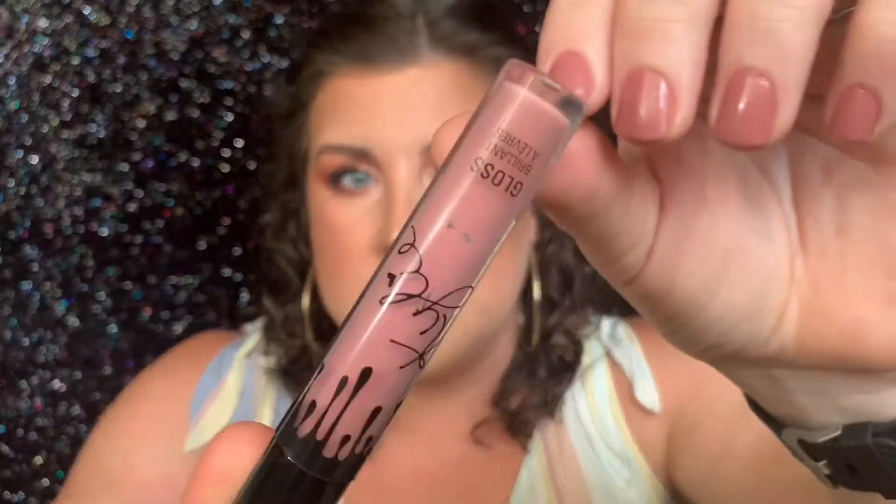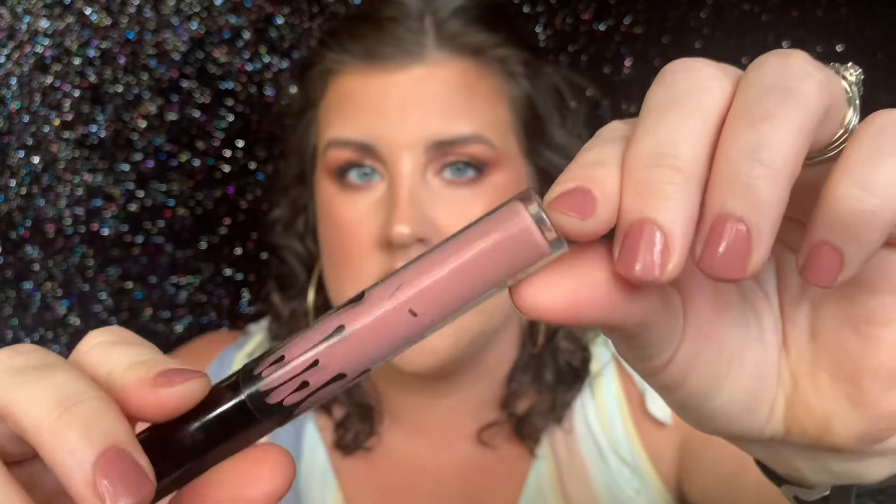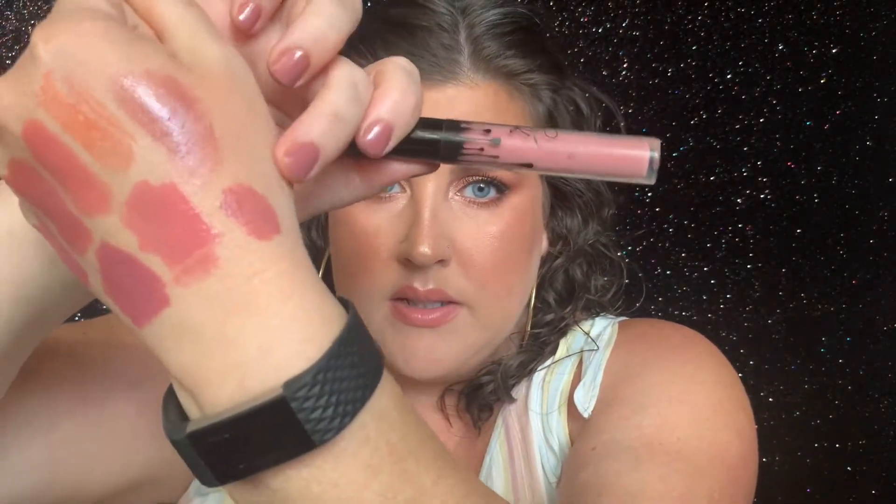Next is a gloss that I have used the crap out of, and it is probably going to be surprising — it's the Kylie Gloss, specifically in the shade Coco K. I've never been a liquid lipstick person, so I was super excited when Kylie came out with glosses and I love this formula. I don't like the applicator — this stupid brush applicator — but I love the formula of these glosses. This is my most used shade. You can see the tube is scraping at the sides — I've used this a ton. It's just a perfect pinky, mauve-y nude shade.